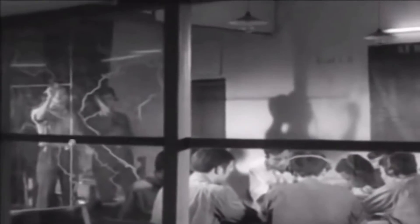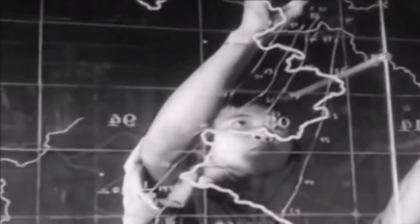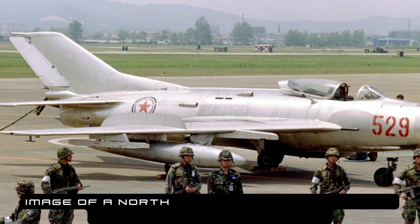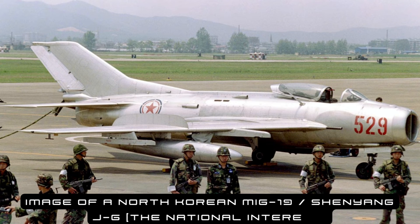The most common MiG-19 variants were the MiG-19P and the MiG-19S, each having differing specifications to meet different requirements and to catch up with NATO counterparts. There are some current operators, albeit of the Shenyang J-6, such as China and North Korea. The MiG-19 and Shenyang J-6 together serve as a globally reliable and capable multi-role fighter jet.